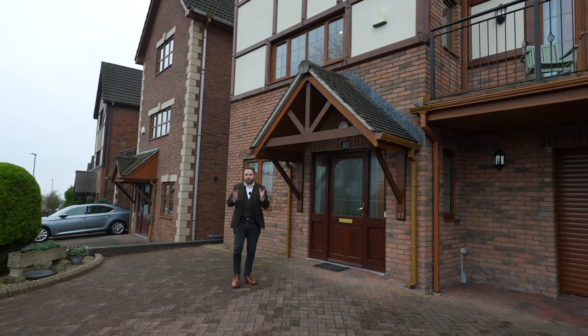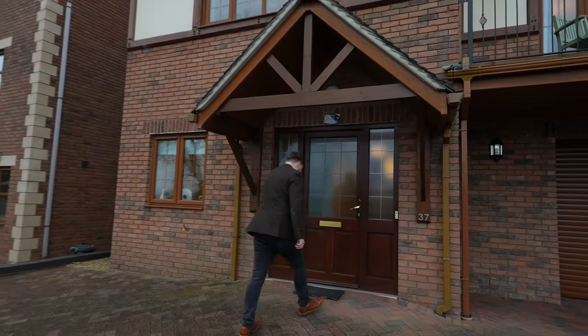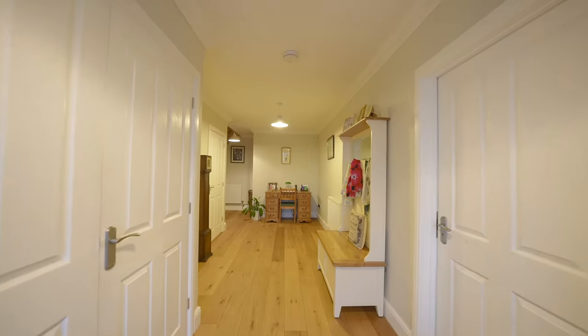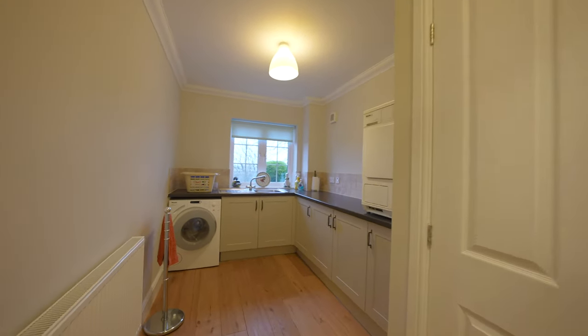So ladies and gentlemen, welcome to number 37 Meadow Walk. Let's get inside and take a look. This enormous property is spread over three floors. To the ground floor, you have a sizeable utility room as well as access to the substantial garage.